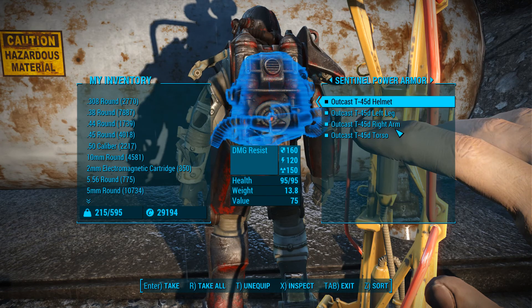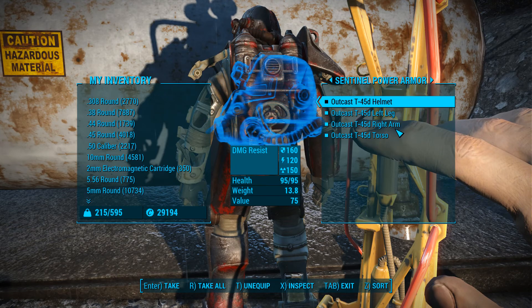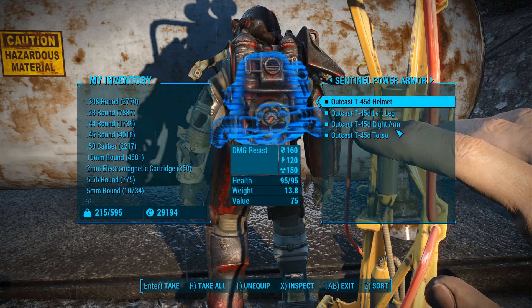Outcast? It's got Outcast armor! I mean, I saw the paint scheme, but I didn't notice that it's Outcast armor - which is a reference to the Outcast group.